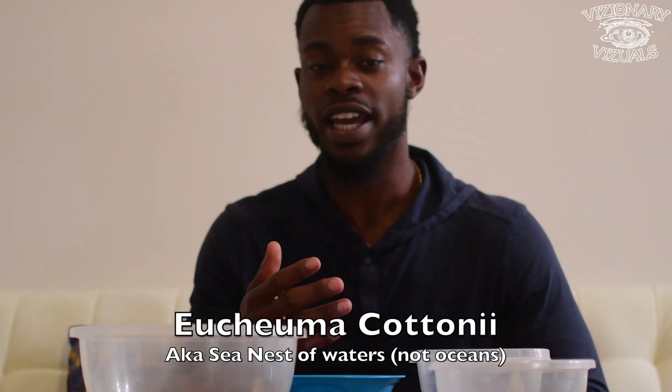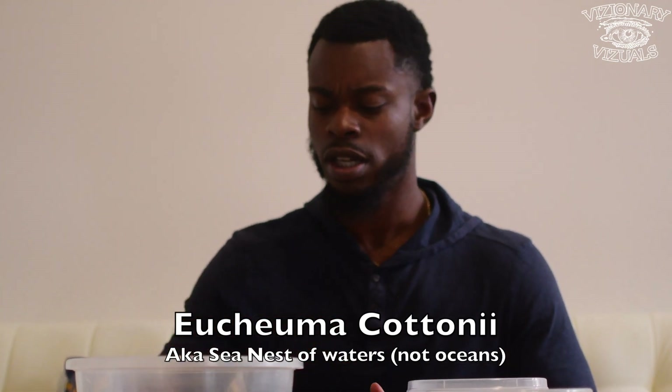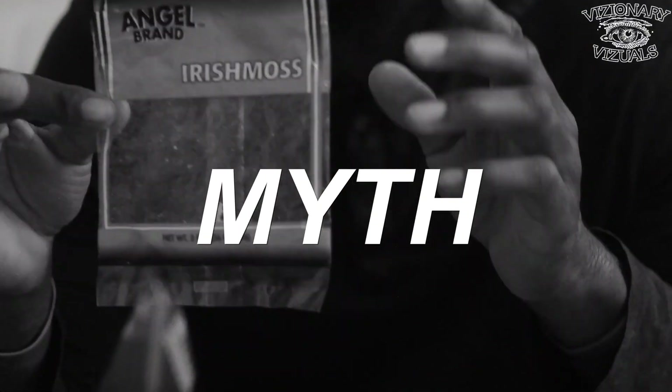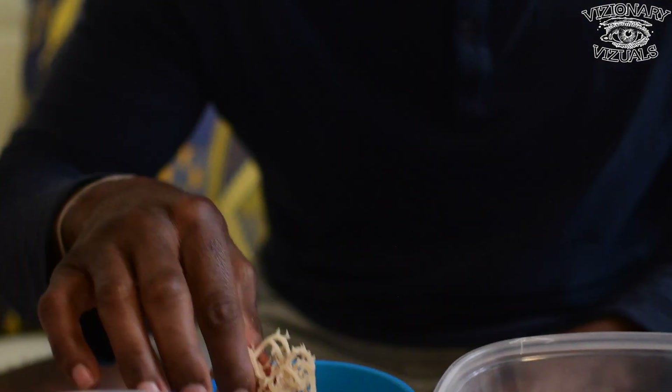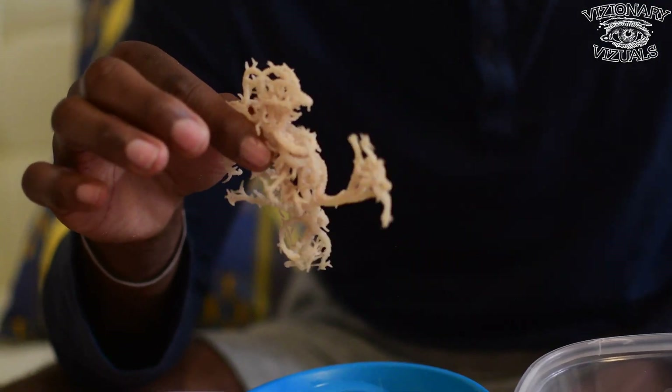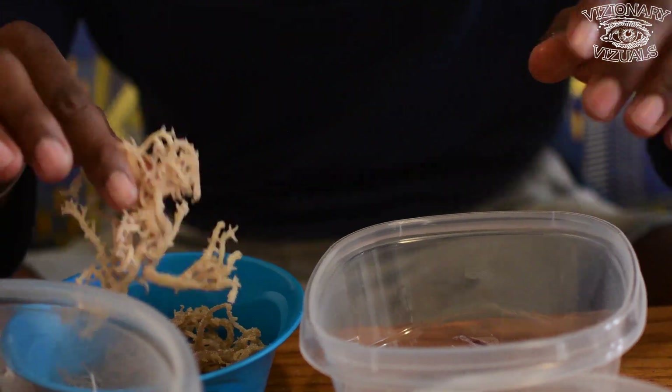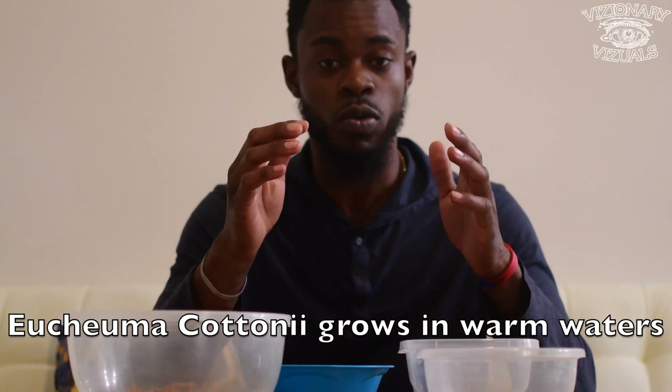Now on to the different types of sea moss. We're going to start with eucheuma cottonii, aka the sea nest of the ocean. Notice what this says here — Irish moss — myth debunker. This is not Irish moss. This is not from the North Atlantic. I don't believe eucheuma cottonii is grown in our oceans, only in warm body waters.